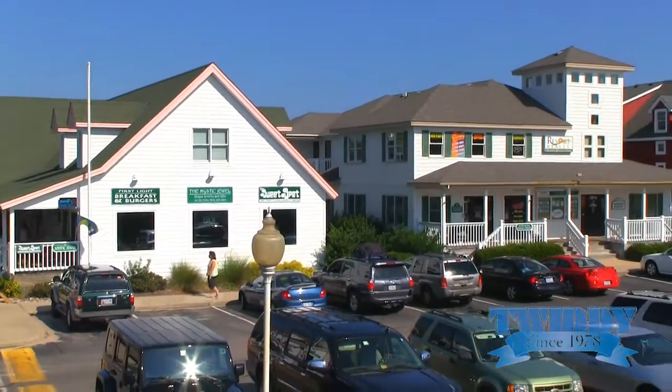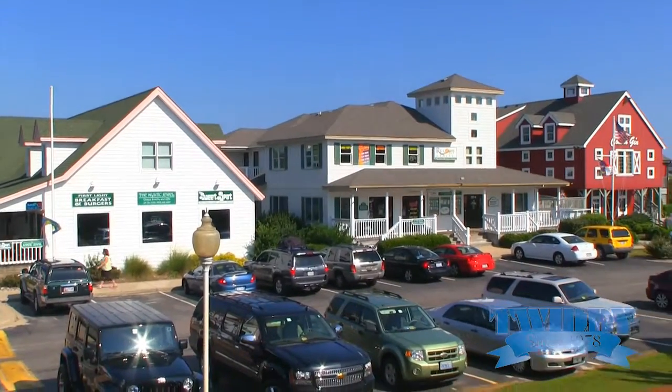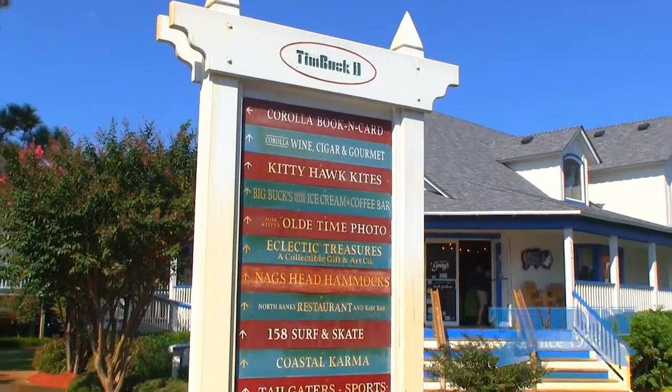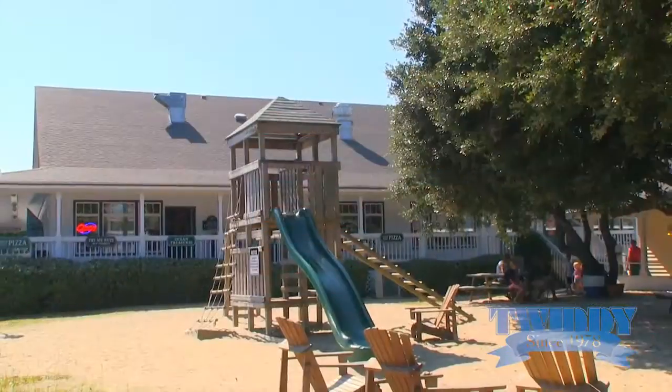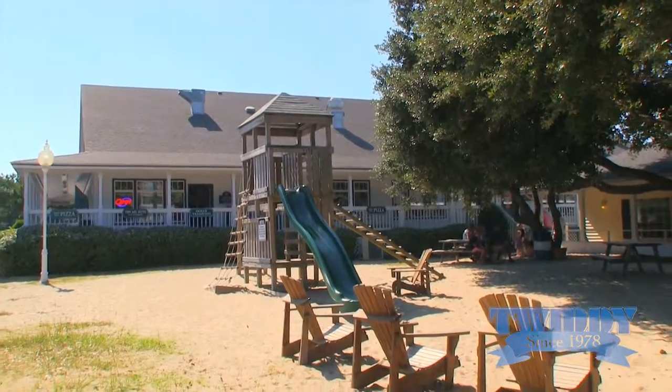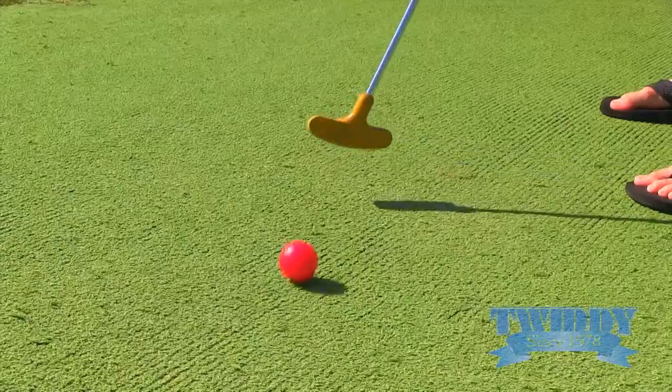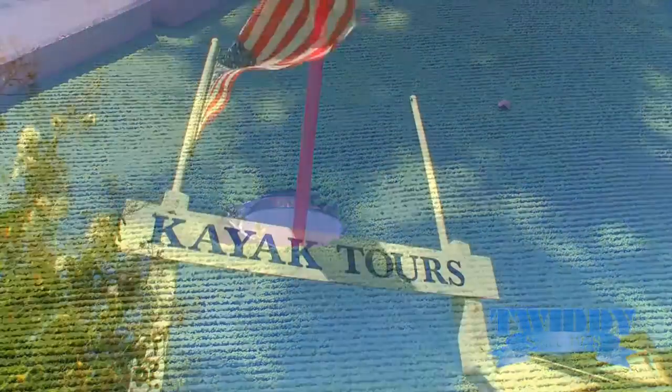One of the great things about staying in Buck Island is that while some of the family is enjoying the beach, other family members can easily walk to Timbuktu. Timbuktu is a wonderful shopping village with lots of shops and restaurants, as well as mini golf for the kids. So there's something for everyone.